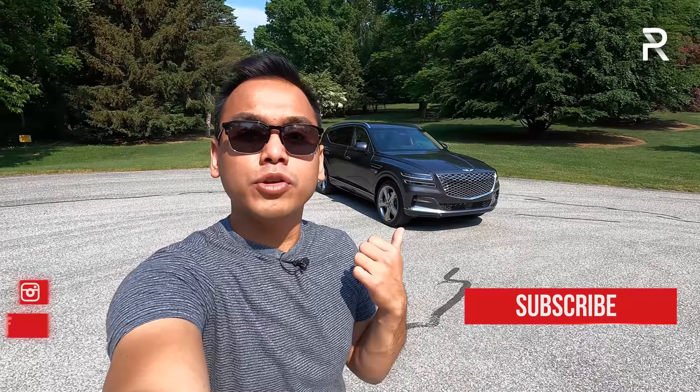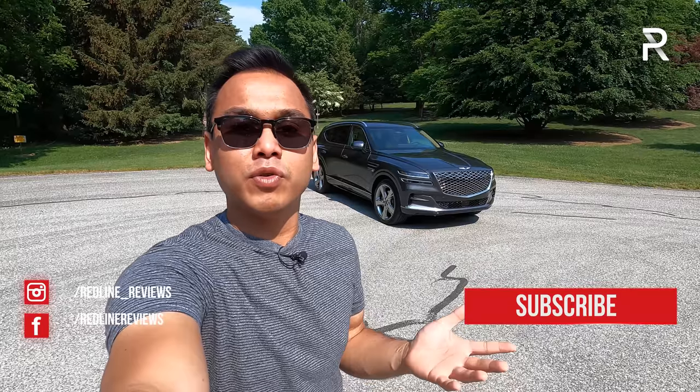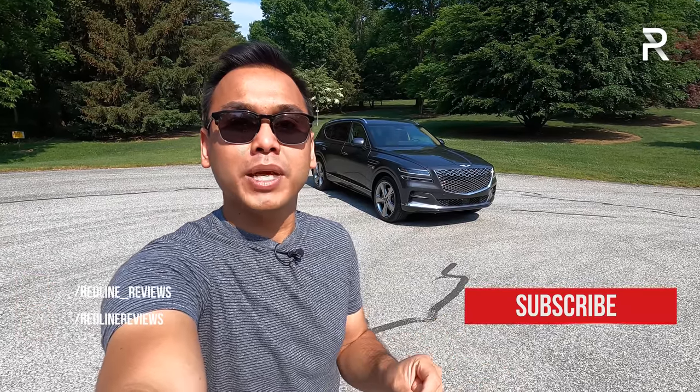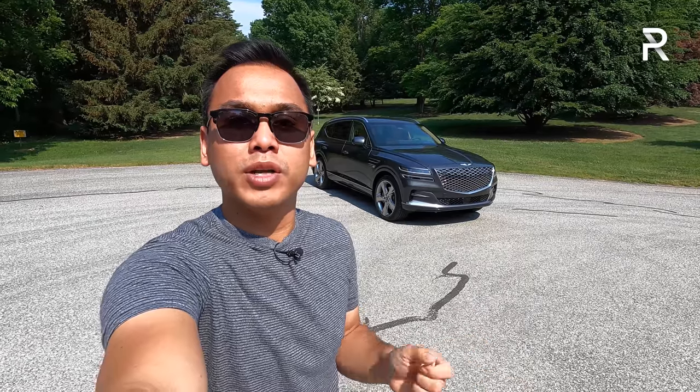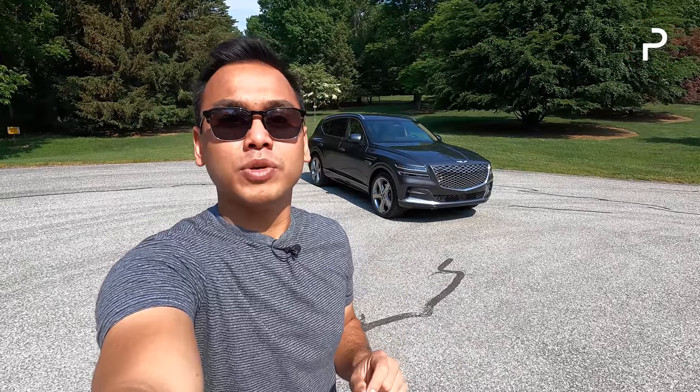I'm talking about the all-new 2021 Genesis GV80, and this week the company has sent me this vehicle to live with for a week. We're going to test it more thoroughly, use it on a daily basis like most luxury buyers would. And at the end of this video, I'm going to talk about why I believe the new GV80 is the new benchmark luxury SUV.